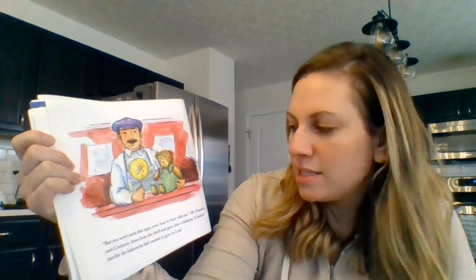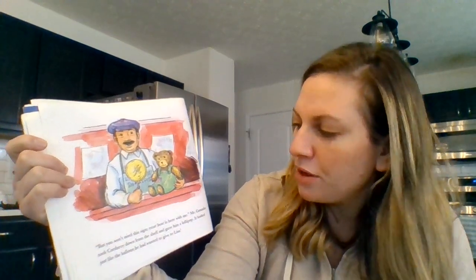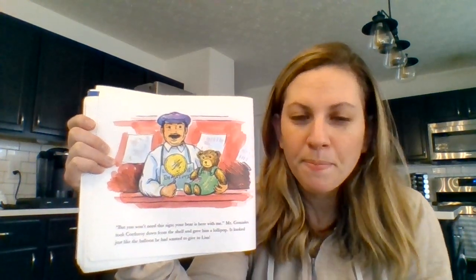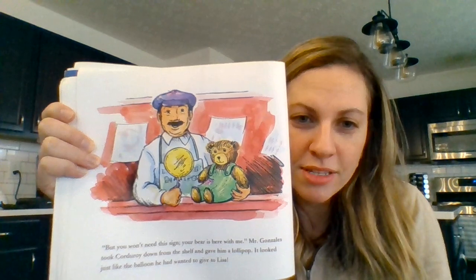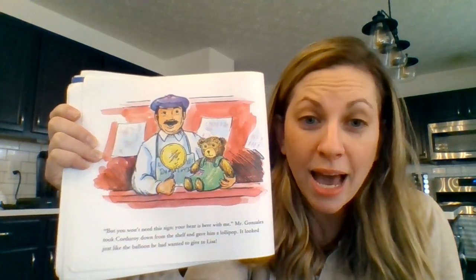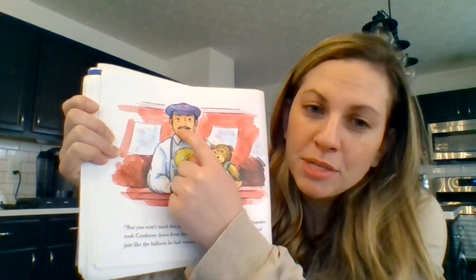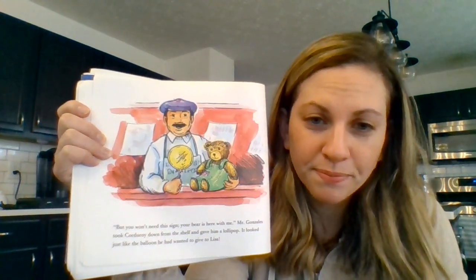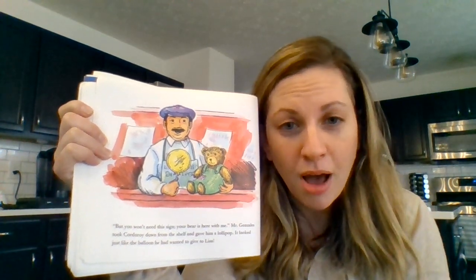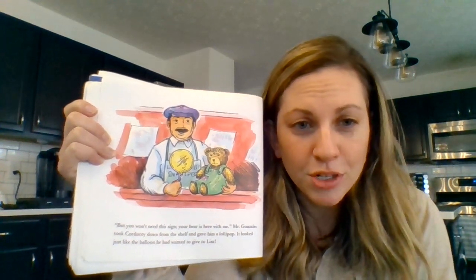But you won't need this sign. Your bear is here with me. Mr. Gonzalez took Corduroy down from the shelf and gave him a lollipop. It looked just like the balloon he had wanted to give Lisa. How does Mr. Gonzalez and Corduroy feel? I think that they feel happy — they are showing us that with smiles on their faces. Can you first point to the lollipop and then point to Corduroy?